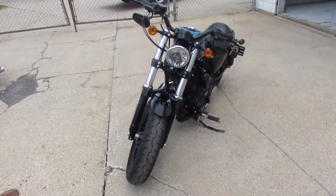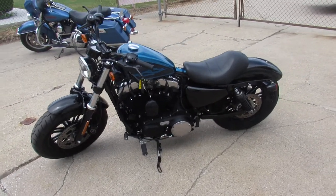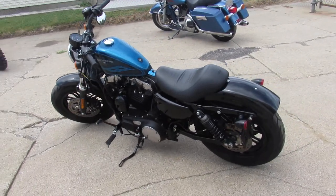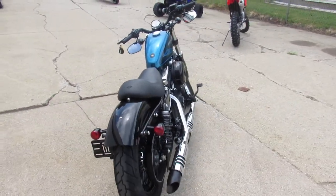This one here is a 2016 Sportster 72-1200X for sale. Only has 2,424 miles on it, guys — you heard it right, 2,424 miles. Not even broken in yet, it's perfect all the way around. No dents, no dings, no scratches.